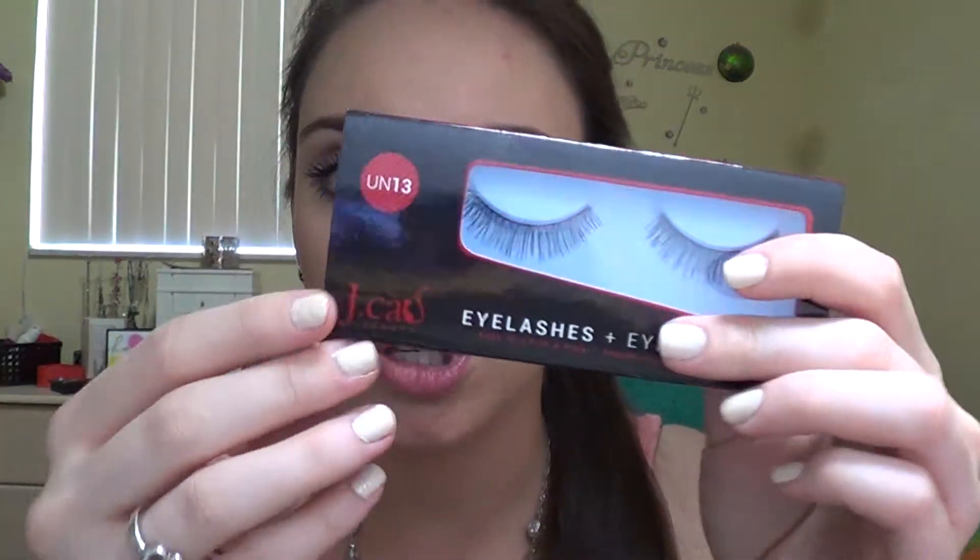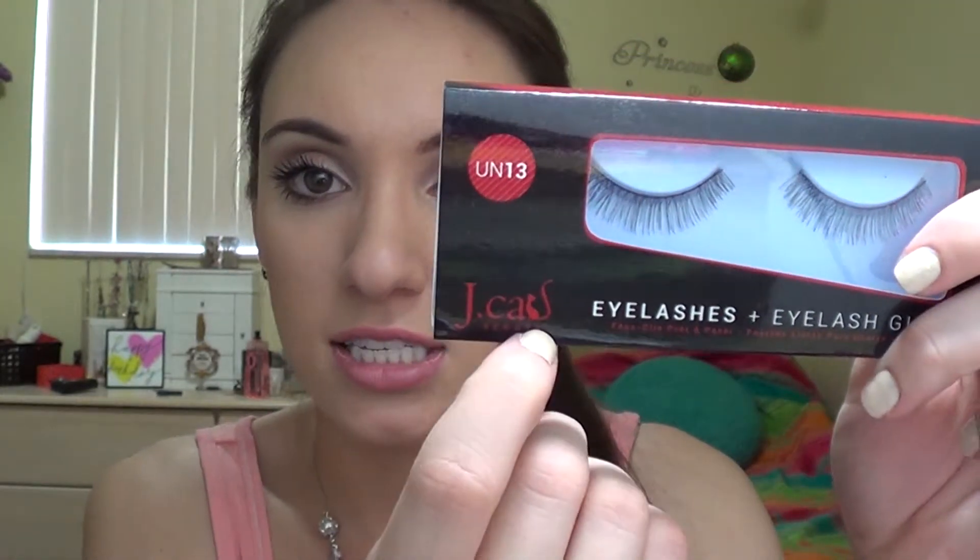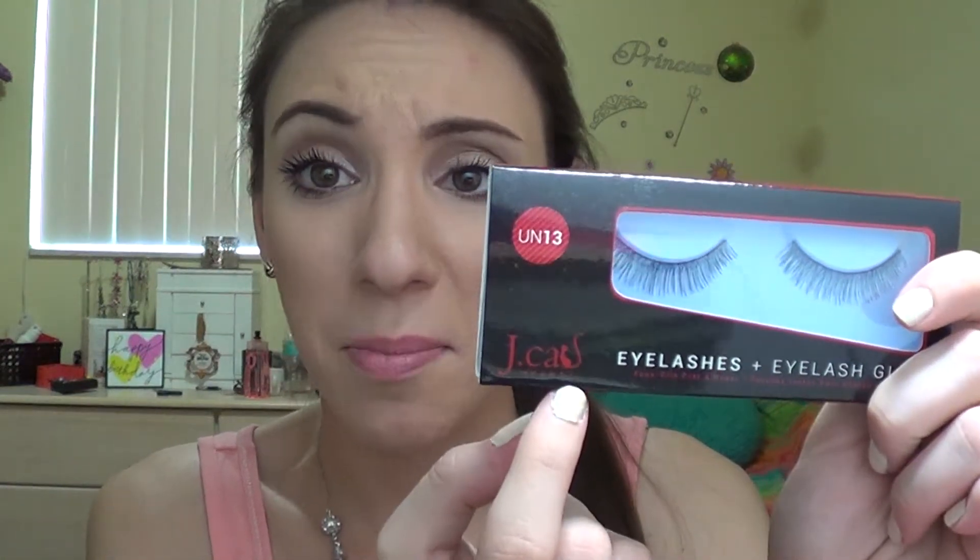Opening it up, the first thing we have is fake eyelashes, and these are from — I think this is J Cat. I'm assuming it's supposed to be like J-C-A-T but the logo doesn't really look like a T. These look really nice though — they look super natural. I've never actually tried to put on fake eyelashes a whole lot, but I think this would be a good one to experiment with. I'm excited to try these out because they look so nice and natural.